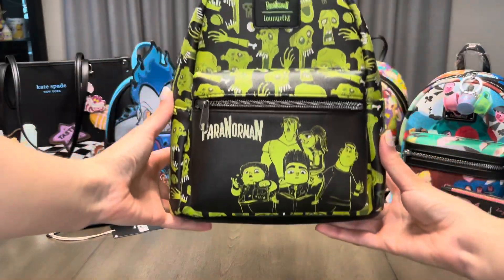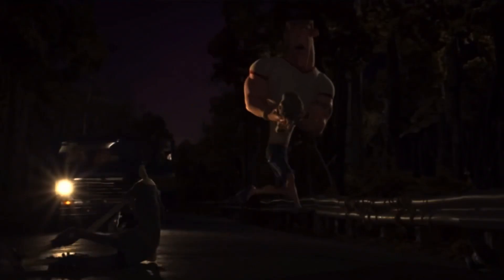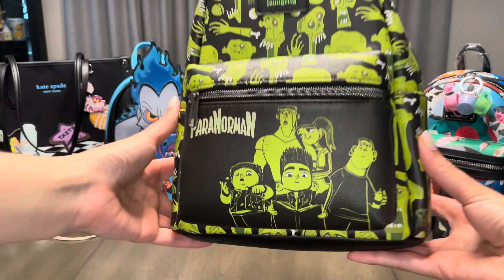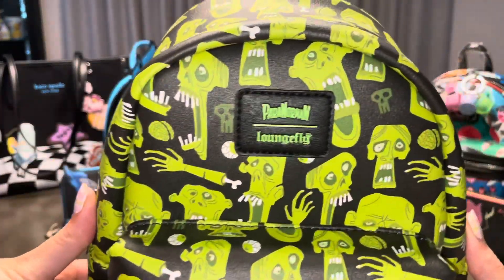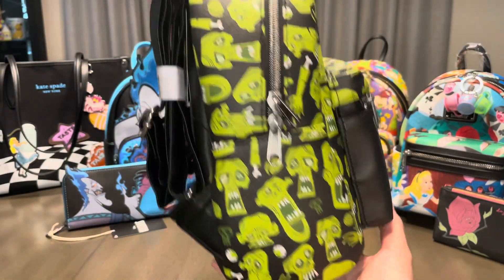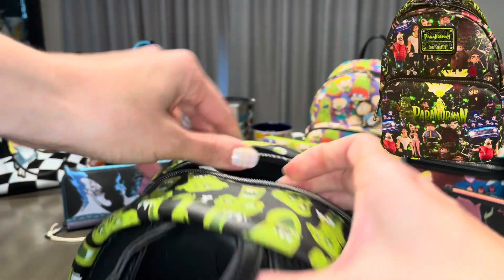Now let's switch gears to Paranorman. I love that we have the main characters on the front pocket. And because this bag is from Hot Topic, we do have that soft Lounge Fly label. I think the bright green and the black was a smart choice for this bag — it works really well. I believe this was the only Paranorman bag that Lounge Fly ever made, which is why I ended up customizing a Paranorman bag for myself.